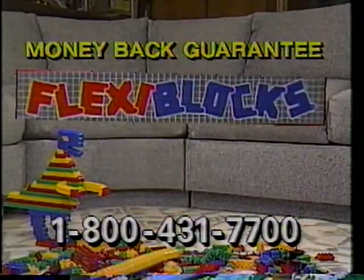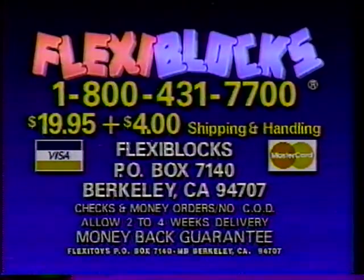So boys and girls can make amazing creations. Order Flexi Blocks for $19.95 plus $4 shipping and handling. Call 1-800-431-7700 or write Flexi Blocks. This is a special TV offer, so order now. Sorry, no CODs. California deliveries add sales tax. That's 1-800-431-7700 for Flexi Blocks. Remember, all the grown-ups can call.